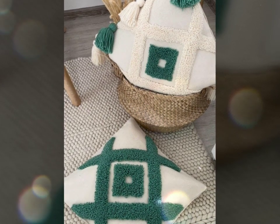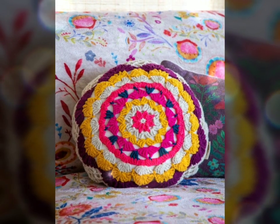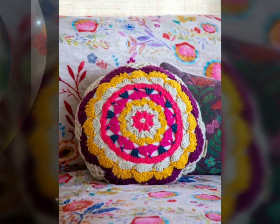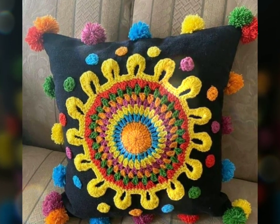Crochet cushions also offer a great opportunity for creativity and self-expression. If you enjoy crocheting, you can personalize your cushions by selecting your favorite yarn colors and patterns. You can mix and match different stitches or try out new techniques, allowing you to create truly one-of-a-kind pieces.